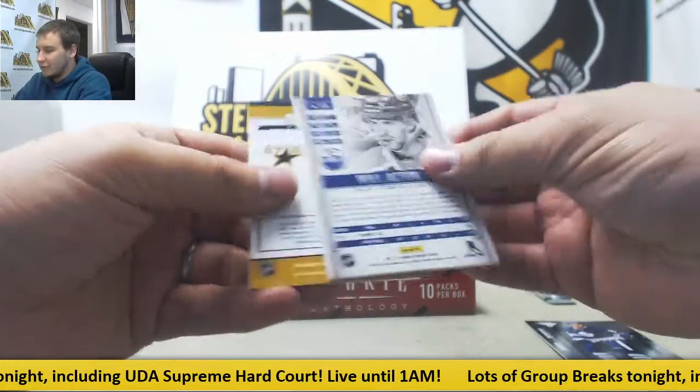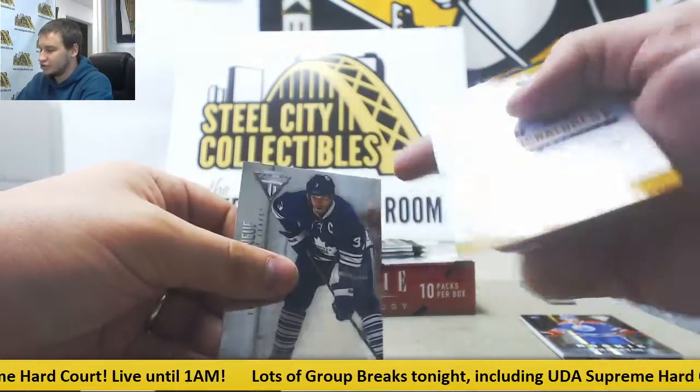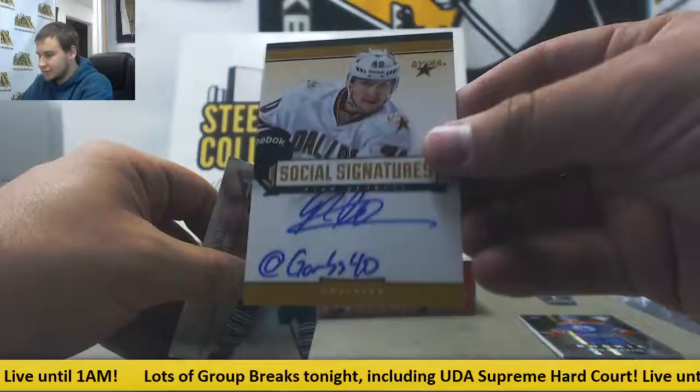Starting off here, we've got a Will Acton rookie, and Social Signatures — Ryan Garbutt for the Stars.